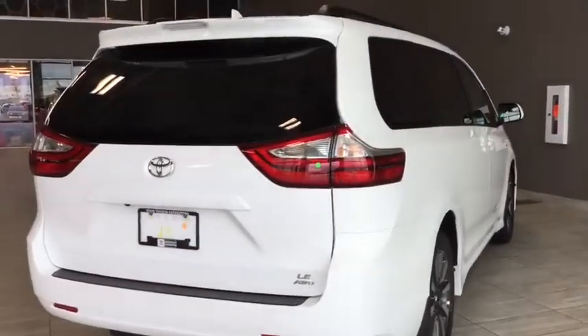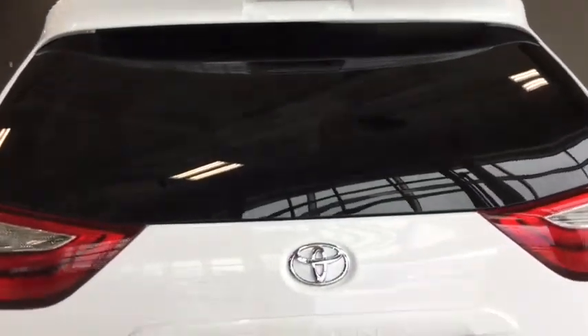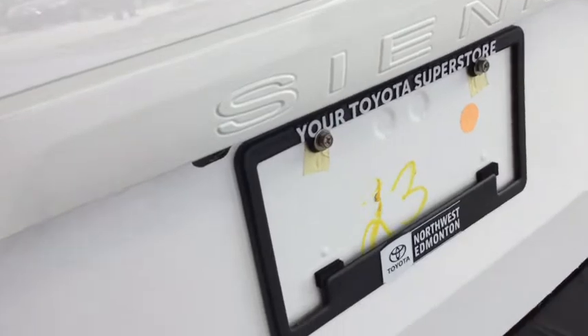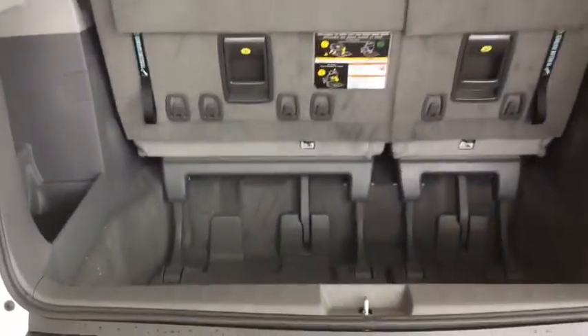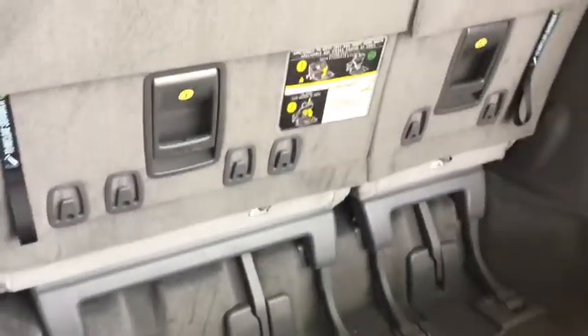Taking a look at the back of your Sienna, you have a rear windshield wiper under the spoiler for unpredictable Alberta weather. There's also a rear vision camera to make it safer to back out of your driveway or a busy parking lot. Inside, you have nice deep cargo space when the third row is in use, side storage bins, and shopping bag hooks on the back of the seats so your bags don't roll around.